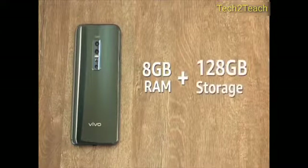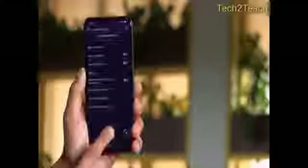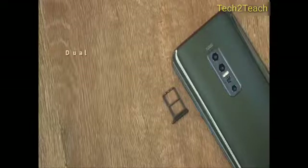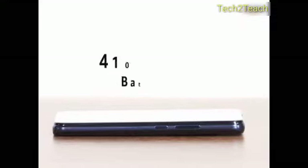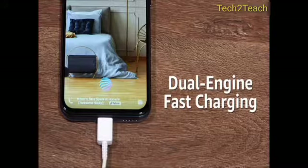The smartphone has 8GB RAM along with 128GB storage. It also supports a game mode called Game Turbo to give mobile gamers an immersive experience. The V17 Pro is a dual nano-SIM phone with both SIM slots supporting 4G, and it is powered by a 4100mAh lithium polymer battery with dual-engine fast charging.